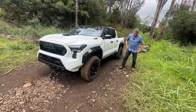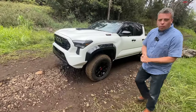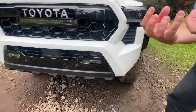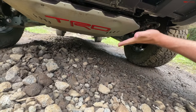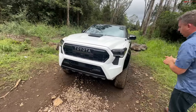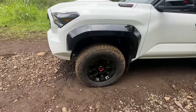Let's move on to the next one — this white one is the new TRD Pro. It's also taller, wider, and macho. This is the 2024 Tacoma TRD Pro. In the front, you have a unique grille, unique lights, and most importantly the off-road bits. It has a gigantic skid plate and cooling inlets for the engine. This is also a hybrid — i-Force Max, combining turbocharged power in an off-road-ready package.